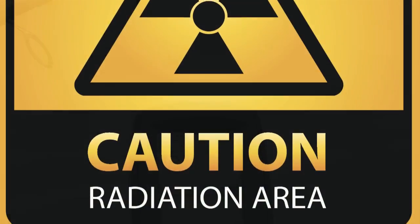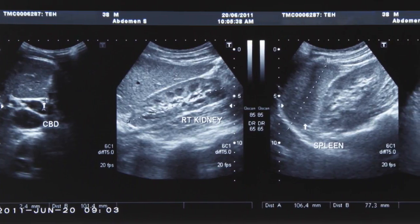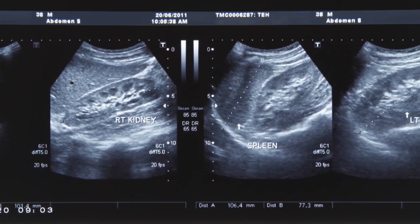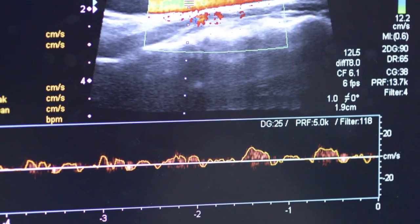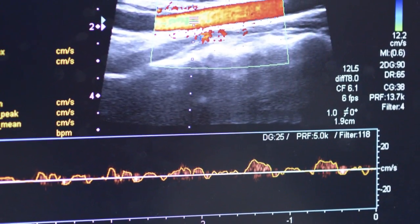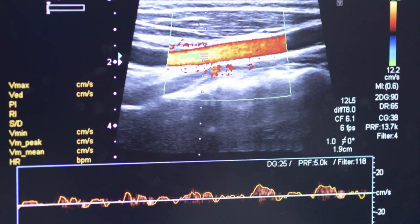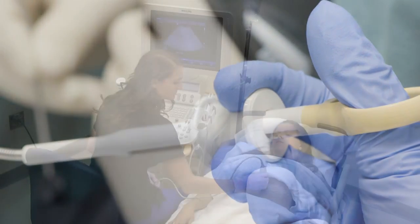Ultrasound technology does not use radiation. Ultrasound imaging is used to view blood vessels, kidneys, the liver, uterus, and other organs. Since ultrasound images are captured in real time, they can show the structure and movement of the body's internal organs as well as blood flowing through the vessels. They are sometimes used for guidance when biopsies are performed.